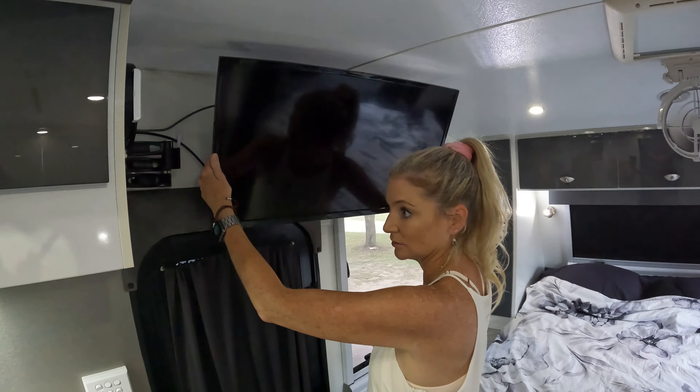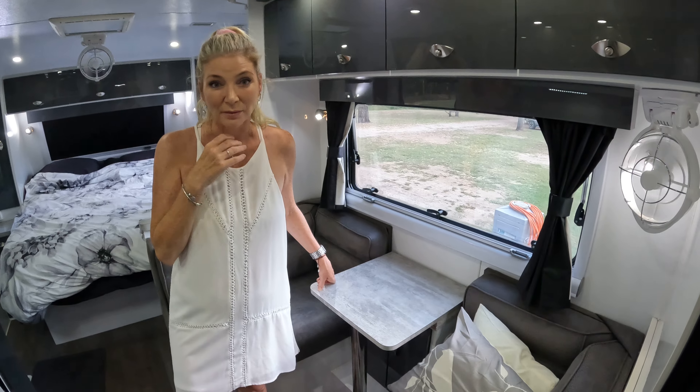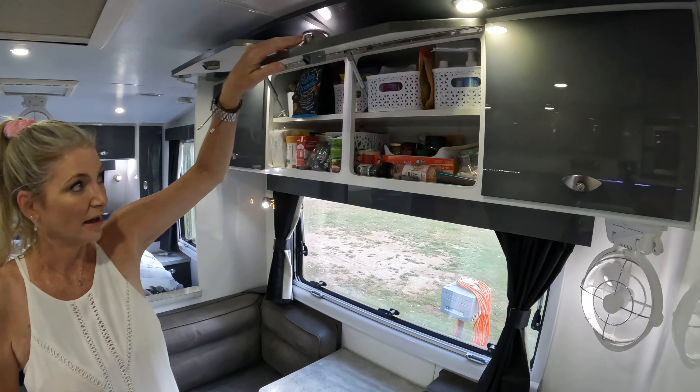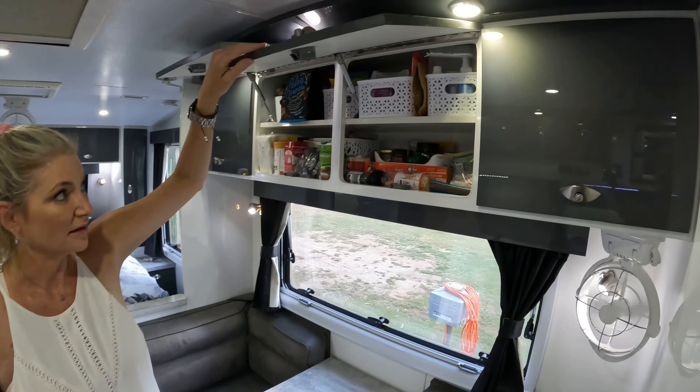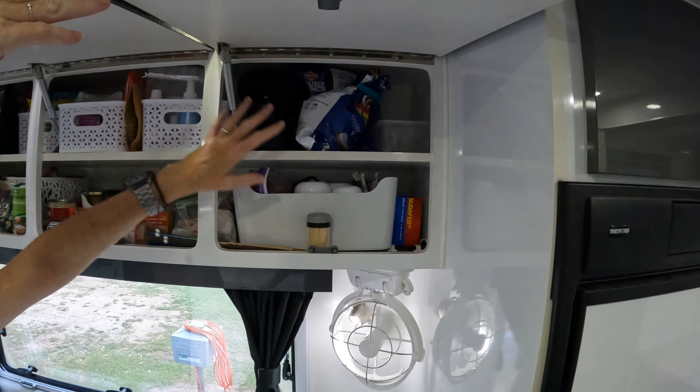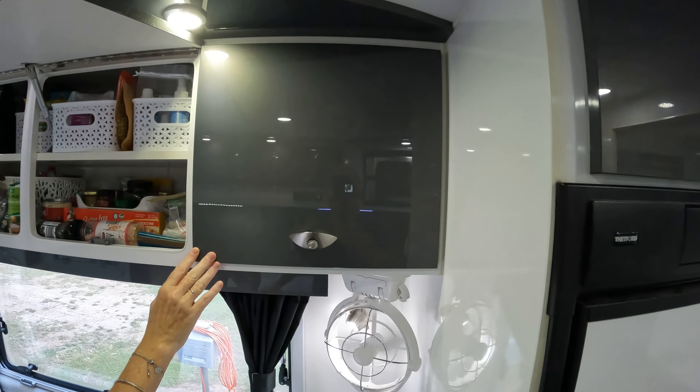Just behind here there's some more storage, but it's not critical. A few friends who asked us to do this video wanted to know how we manage the storage. Honestly, even though we're very messy by nature, we found this really works. This is my pantry, and I've got huge pantries and a butler's pantry at home, and I manage on this.